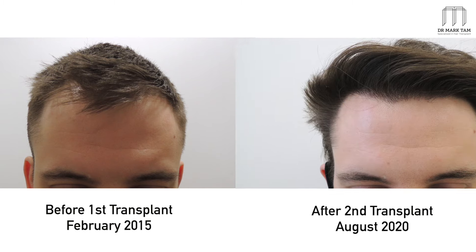Hello, I'm Dr. Mark Tam. Today we're going to have a look at a patient of mine comparing his hairline five years ago and now.